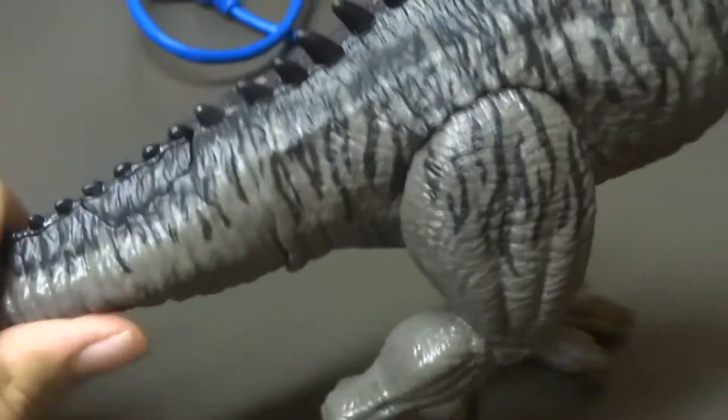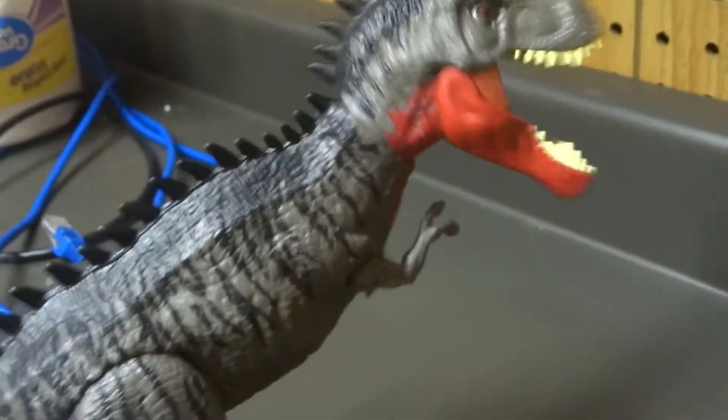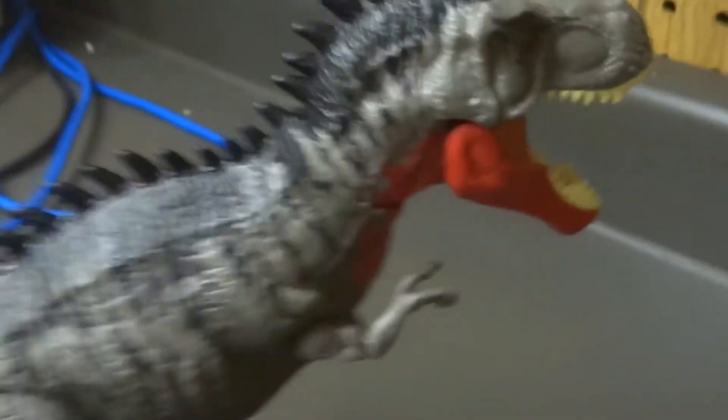So let's get a close feel on this guy. When you grab his tail here and you turn it, his face will move. So it's like he's doing a dab or something. That's a really interesting and really nice thing.